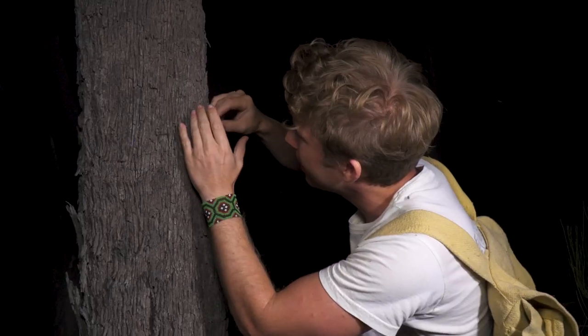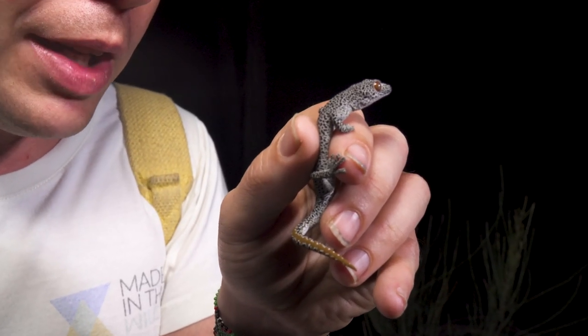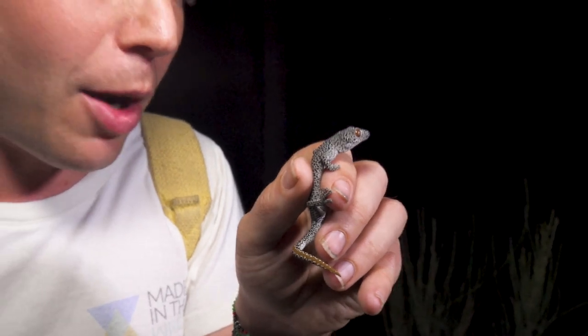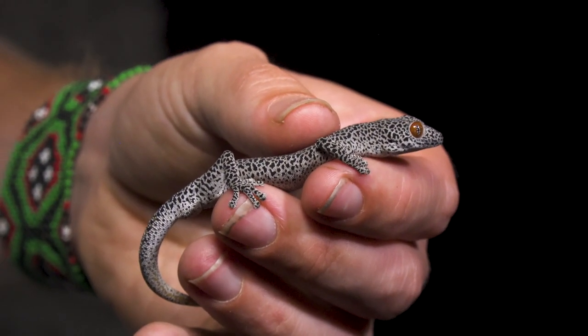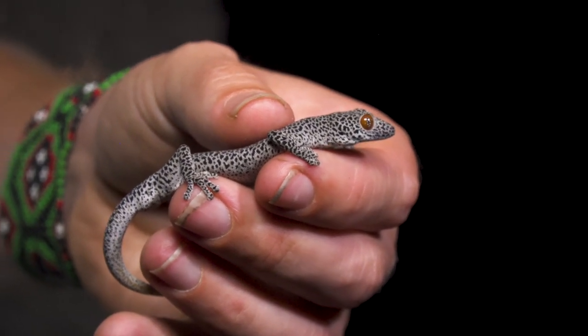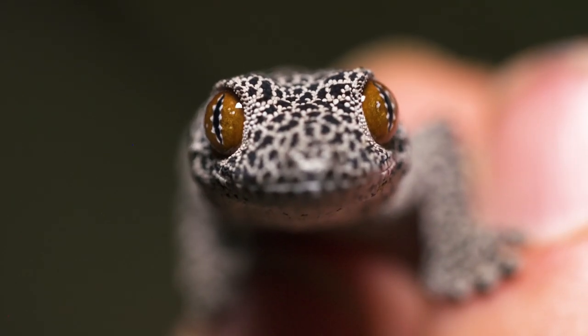I'm going to gently pick him up and have a closer look. It's not just that golden tail that makes this gecko almost a prized specimen in the herpetological world — it's also the coloration of the whole gecko. This mottled black and white pattern gives it almost a leopard print. Incredible.